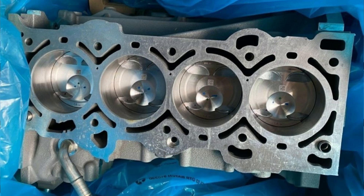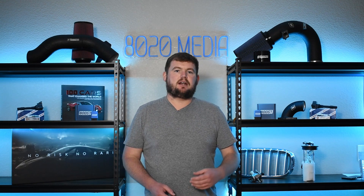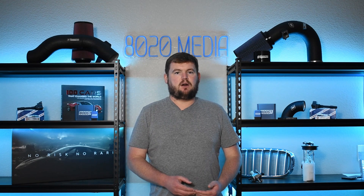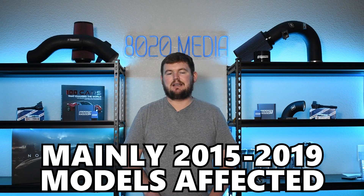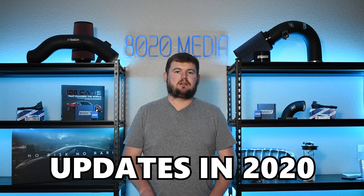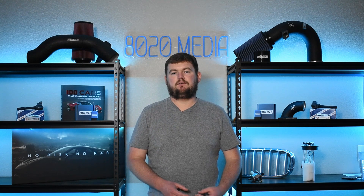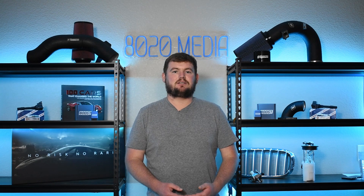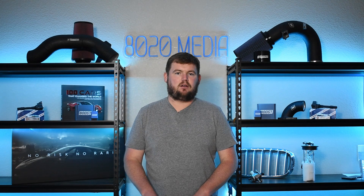Coolant intrusion does seem to be a lot more common on the smaller two liter engine than it does on the Ford 2.3 EcoBoost, so a little bit of a ding there for the 2.0. This primarily affected 2015 to 2019 models. Ford did make some changes in 2020 to hopefully improve this long term, and while we have seen a few cases on 2020 plus engines, it does currently seem to be a lot less common than on that 2015 to 2019 model year range.